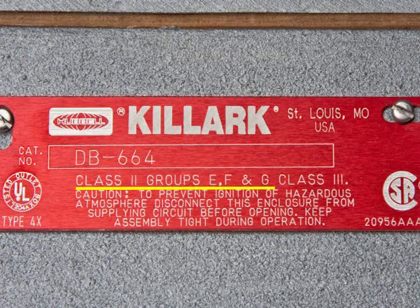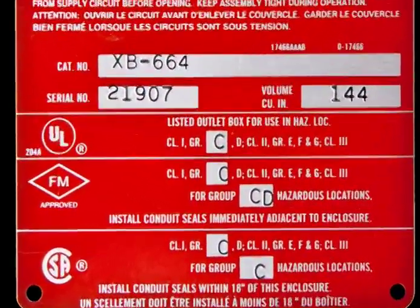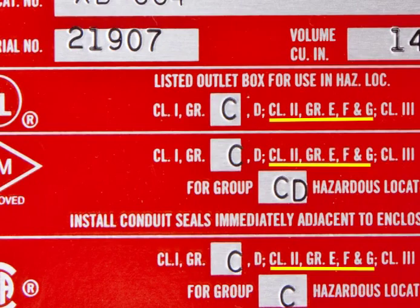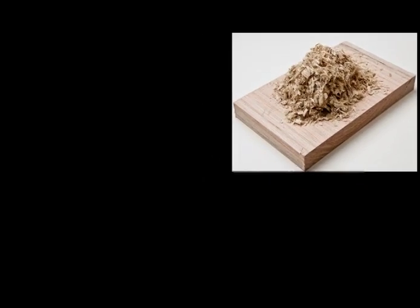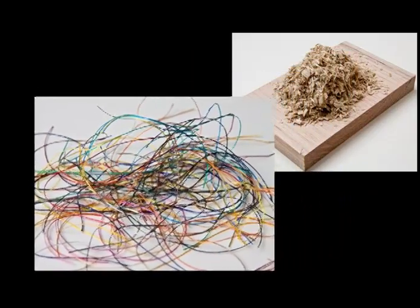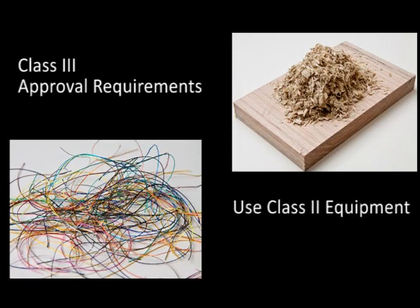It is critically important to recognize that it is never appropriate to assume that explosion-proof or other types of Class I equipment are automatically suitable for Class II dusts. The equipment nameplate must be marked for Class II and the approved group suitabilities. Equipment for Class III is primarily intended to minimize the entrance of fibers and flyings. In general, when approval is required, Class II equipment will be used where Class III is the designated hazardous location, as the differences in approved equipment for Class III as compared to Class II are insufficient to warrant separate designs.